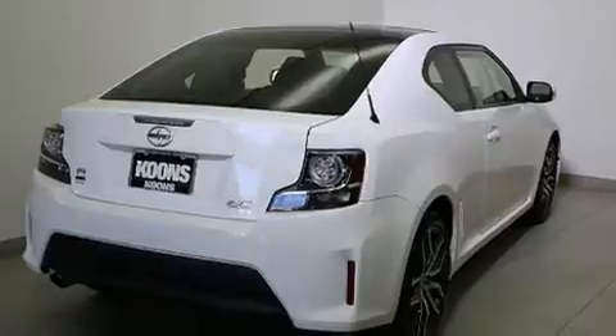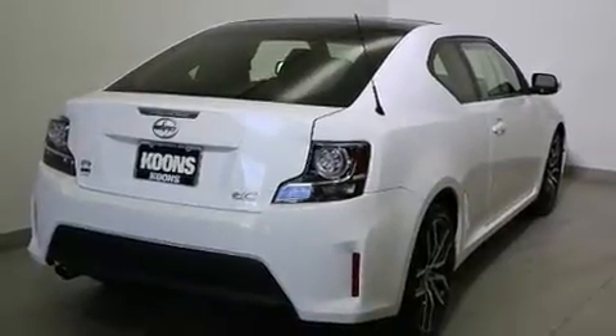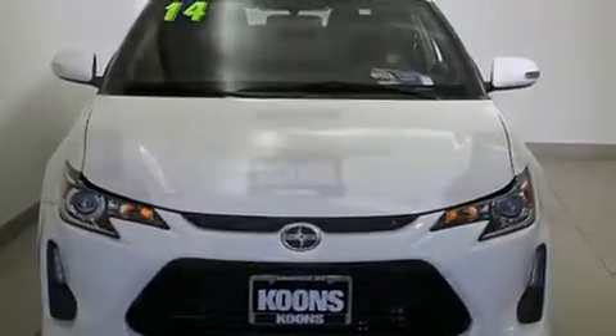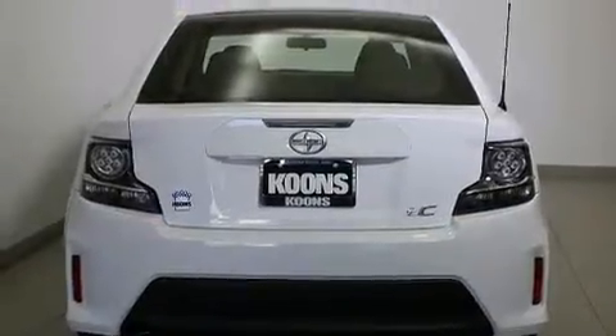This model accommodates five passengers comfortably and provides features such as a tachometer, power moonroof, turn signal indicator mirrors, remote keyless entry, and cruise control.